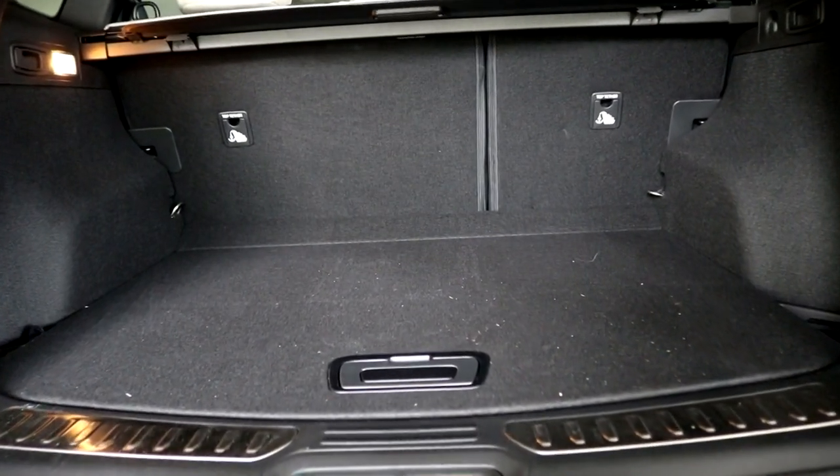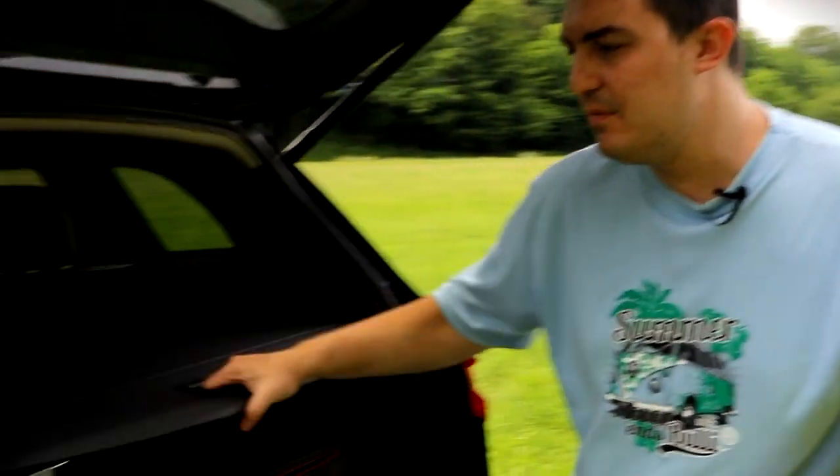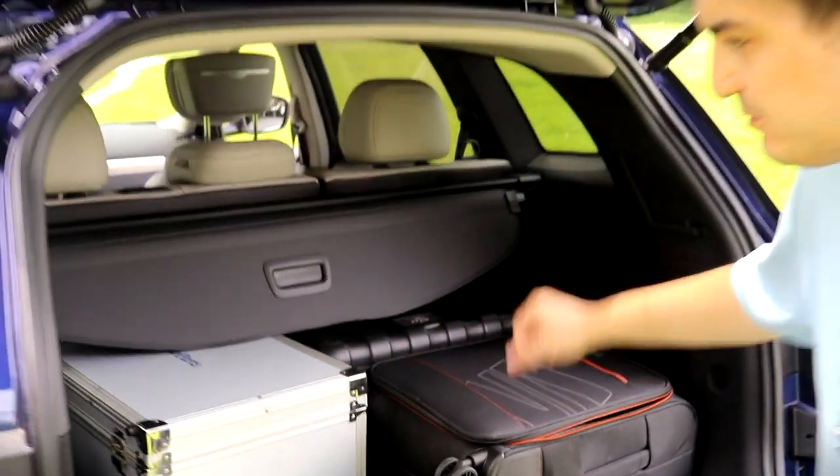There's plenty of space in the boot, as a car like this should have. I already showed you how much space there was in the trunk last time, but let's just do a quick recap. There's quite a bit of space for all of our equipment — no problem there.